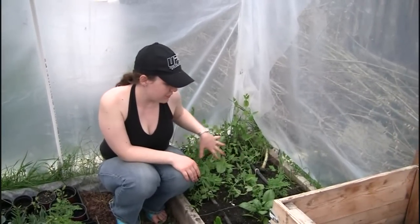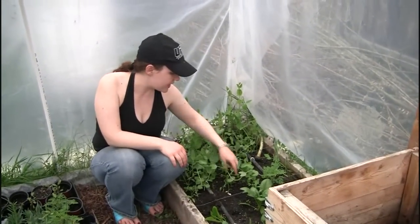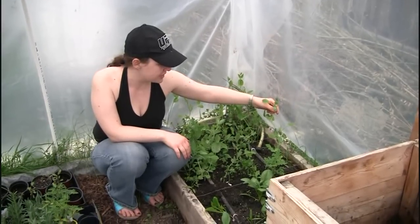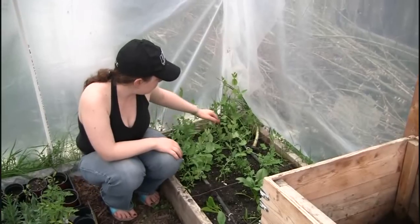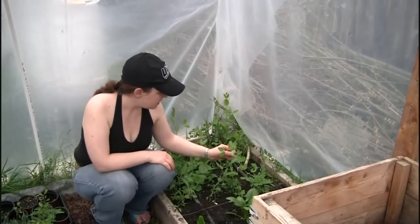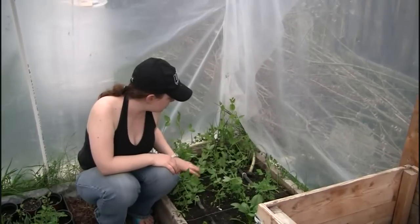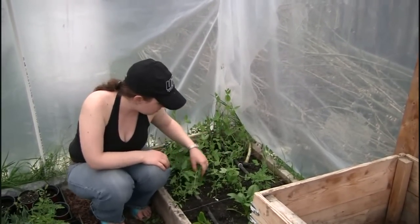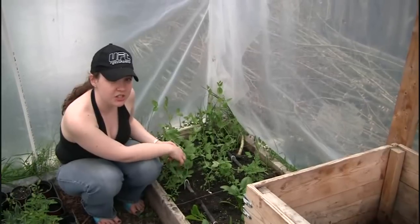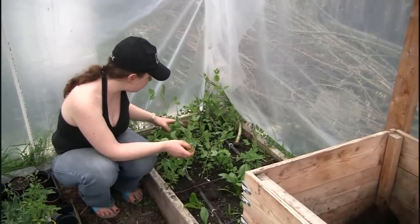This bed has some cold weather stuff in it because I planted it earlier in the spring. All through here we have peas — a variety of snap peas and snow peas mixed in together. Some were from seed packets, and some were from peas we grew last year that we dried out and then planted this year.